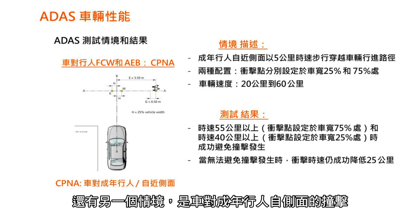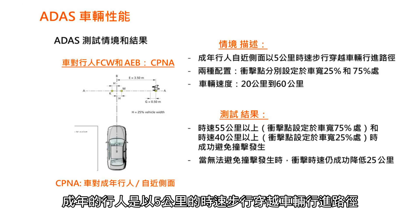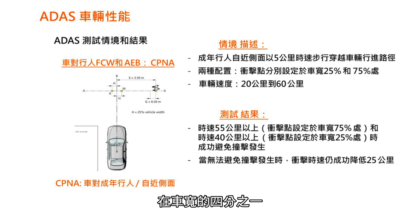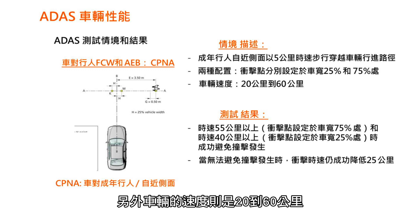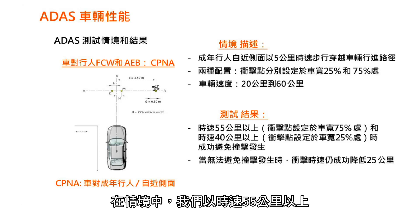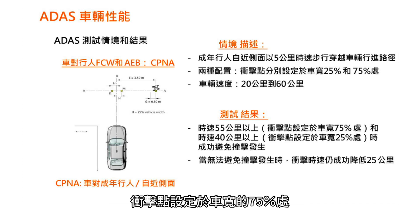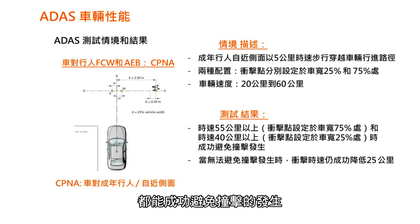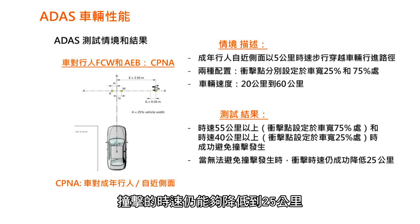Another scenario: CPNA, car-to-pedestrian from near side. The adult pedestrian is coming from the right side at 5 kph, with two synchronization points — 25% and 75% — representing one-fourth and three-fourths of the bumper width. Speeds ranged from 20 to 60 kph. We were able to avoid impacts up to 55 kph for the 75% synchronization point, and up to 40 kph for the 25% synchronization. When impacts occurred, speed was reduced by up to 25 kph — quite significant.